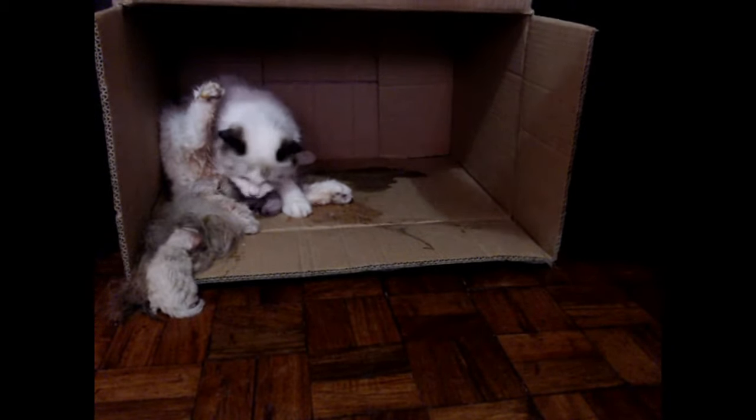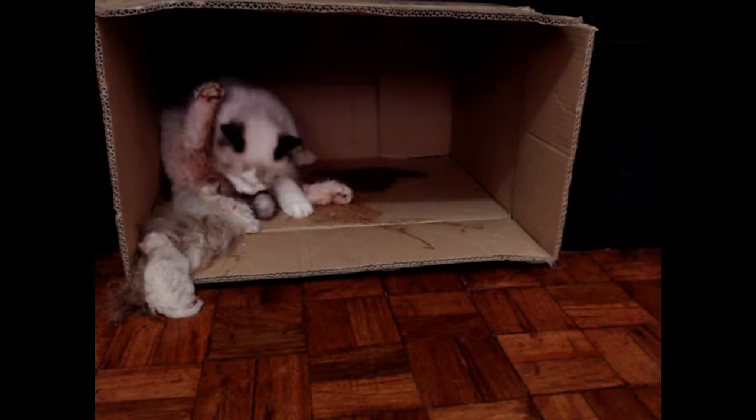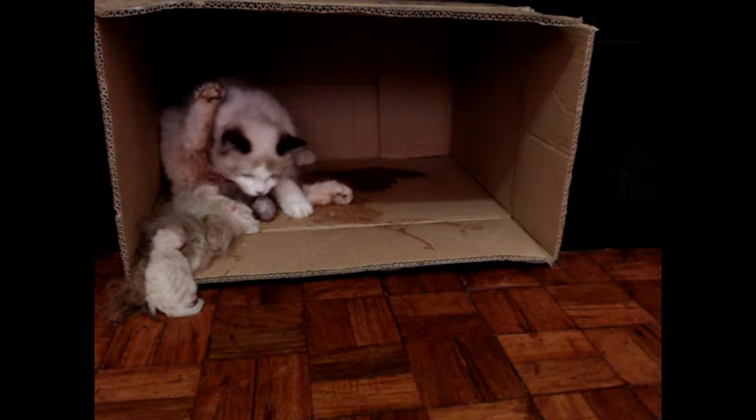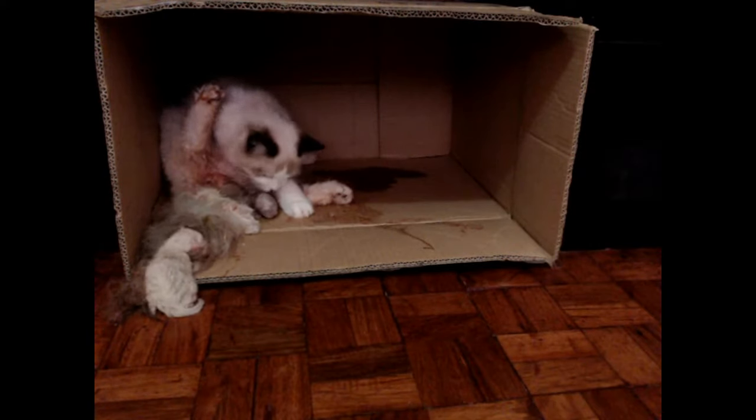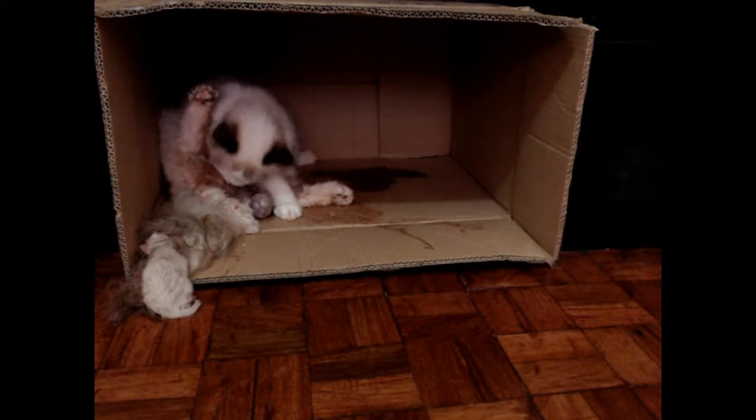This video was taken April 26, 2018, and this is my cat Kiwi giving birth to her third kitten, which will eventually be named Shade or Cake to most of you.